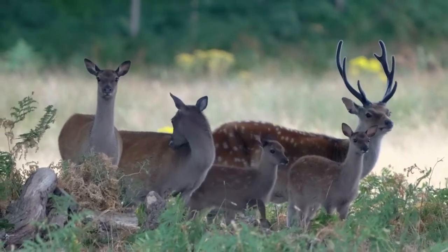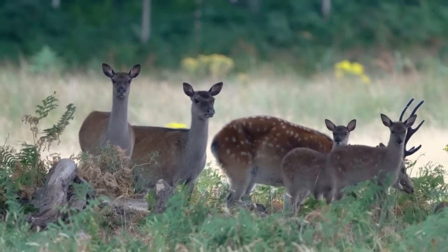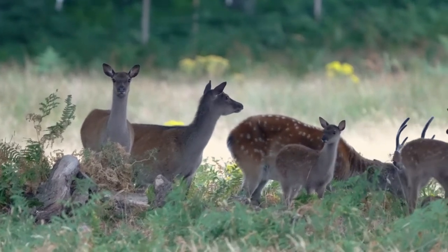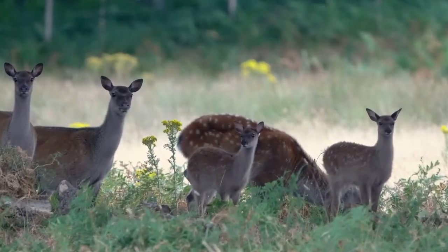When Denise looked at the footage she really loved the little fawns. You can see how Disney took the Bambi inspiration from these young animals.